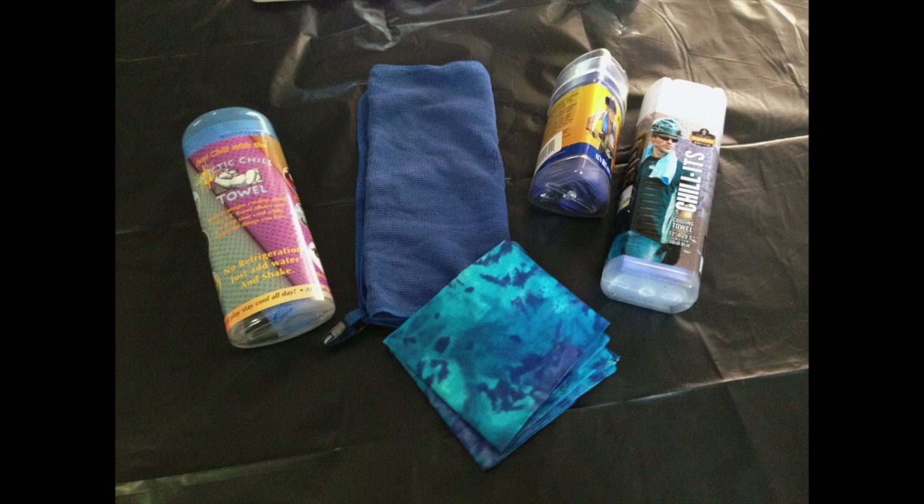Super evaporative cooling towels can be bought that claim to provide more cooling for longer periods of time than just a regular towel and water. In the marketing they make all kinds of claims — the best way to battle heat, drops 20 to 30 degrees Fahrenheit below your normal body temperature with just a shake, stays cool for hours — which sounds great, but that's the marketing.